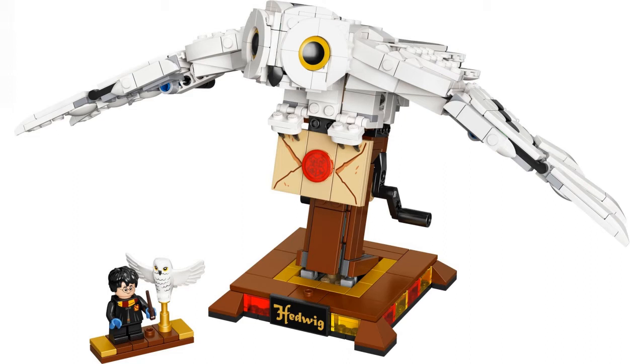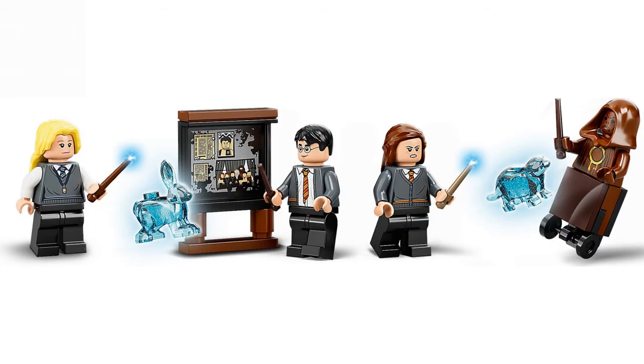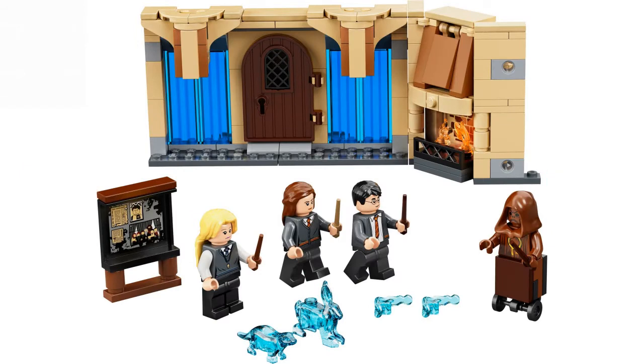Here at number three we have Hogwarts Room of Requirement. I almost put this at number two but I changed my mind. I love the set so much. Harry, Hermione, and Luna are good. I love the sideboard with the Order of the Phoenix, Cedric, and the death eater. The patronuses are great — you can hold one in a minifigure's hand. The chimney feature and the door feature are also good.